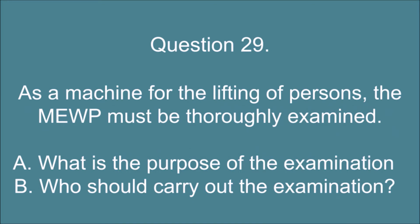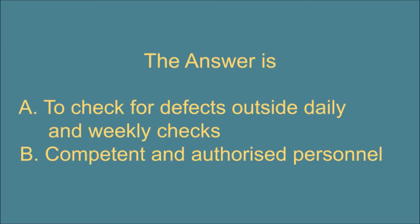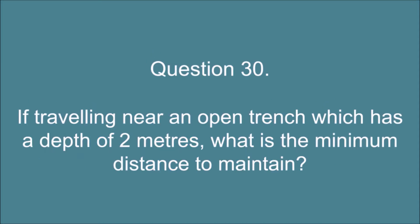Question 29. As a machine for the lifting of persons, the MEWP must be thoroughly examined. A. What is the purpose of the examination? And B. Who should carry out the examination? The answer is: A. To check for defects outside daily and weekly checks. B. Competent and authorized personnel.